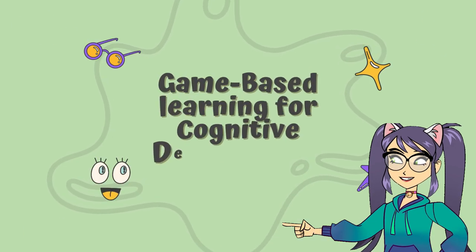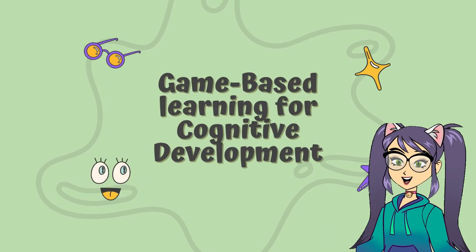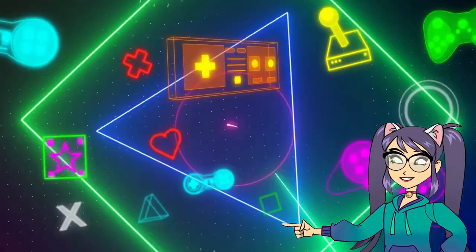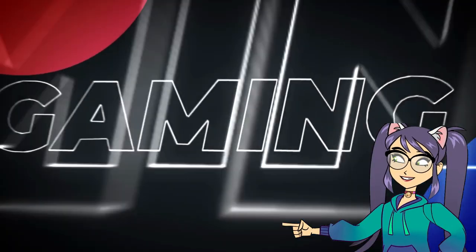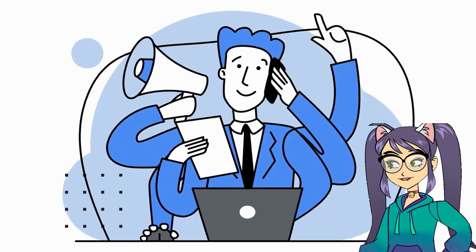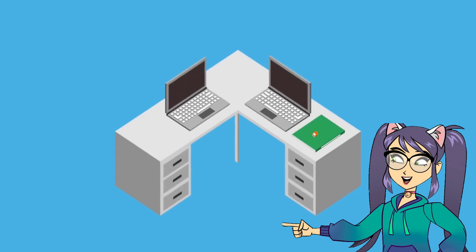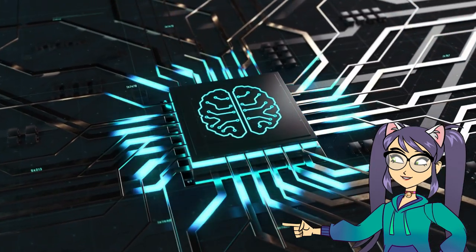Hello, today we're going to talk about game-based learning for cognitive development. Game-based learning is an educational approach that uses games to teach concepts and skills. It's a type of active learning that engages students and helps them to retain information more effectively.